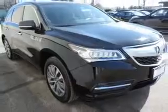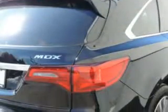Imagine driving this crystal black pearl 2014 Acura MDX SUV Technology, equipped with a 6-cylinder engine and an automatic transmission.